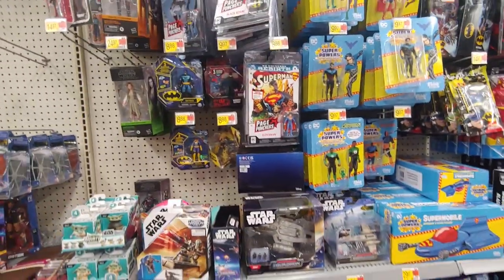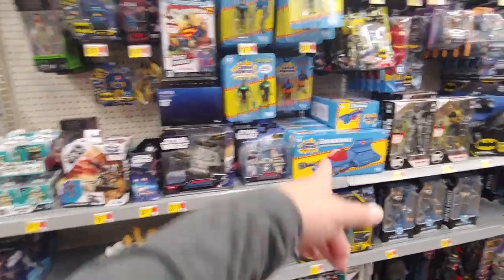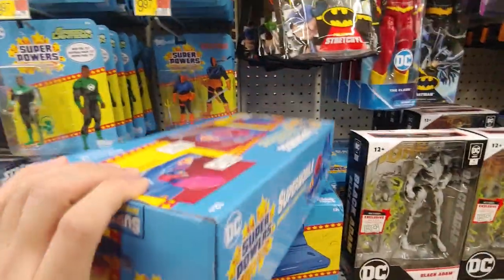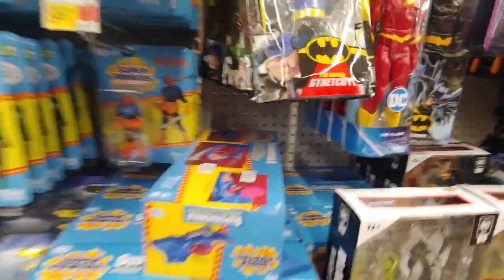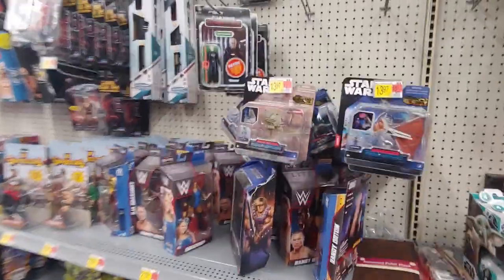Usually see the older waves on clearance for four bucks. Supermobile - see how heavy this is, yeah it's got a bit of weight. Got the Batwing there too. It's really cool they released those, but just not for me.